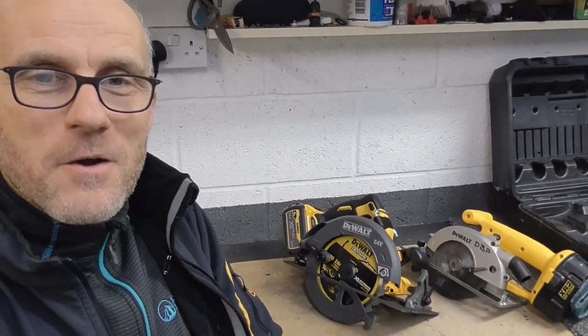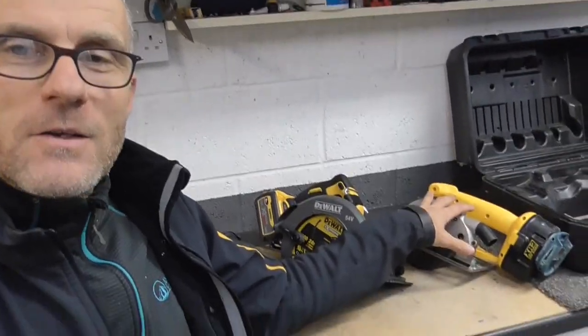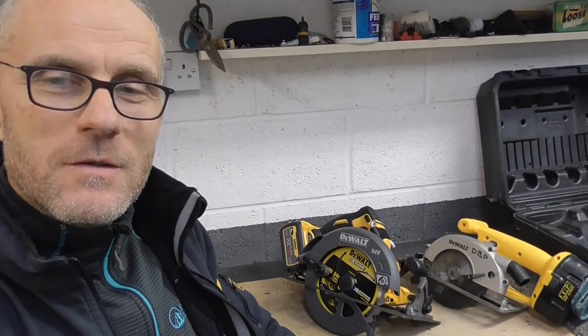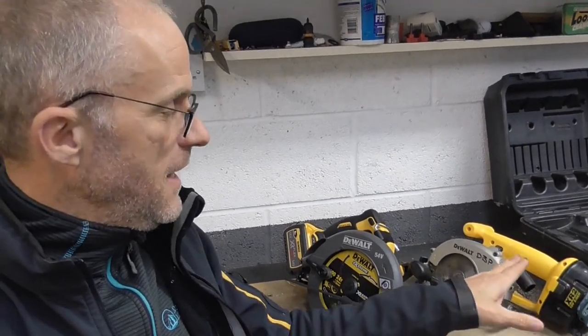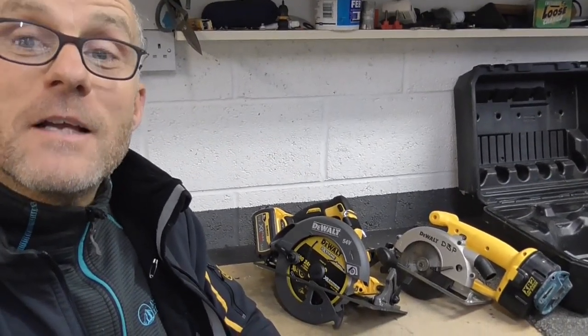So there you go — just a short video, maybe a slight bit of fun. I thought it was interesting when I hooked out this old saw while putting other kit away in my big vault. It really struck me how different this one was to this one. I hope you found it vaguely entertaining — thanks for watching.